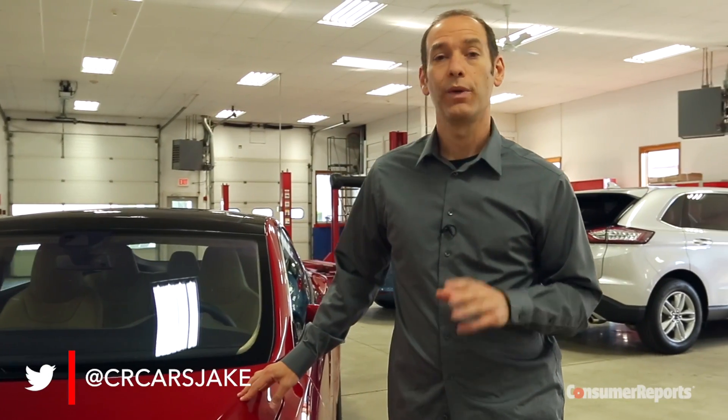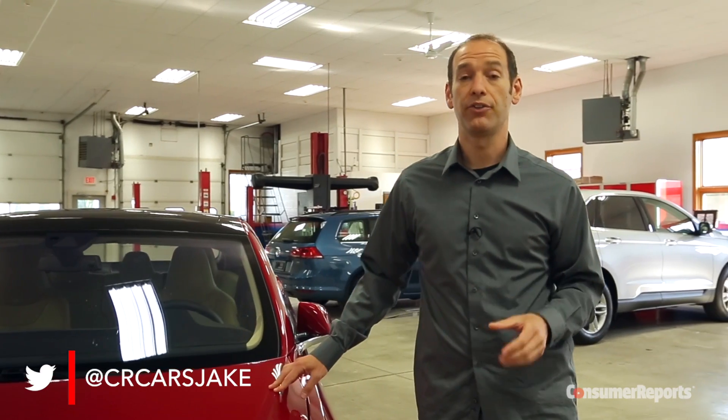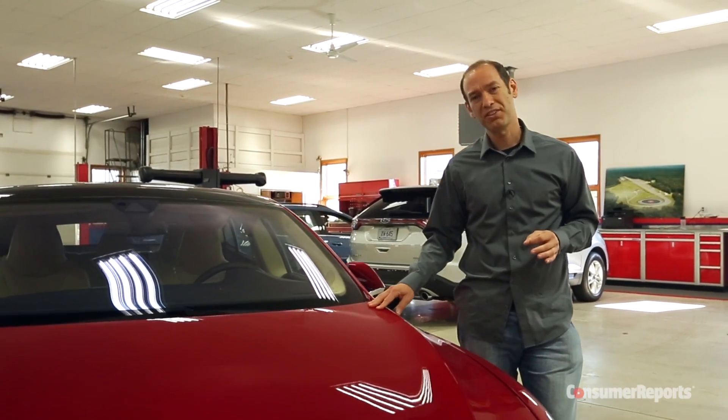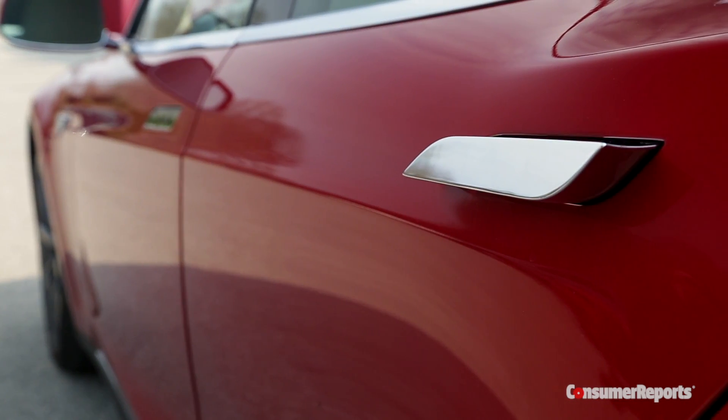Now, while we're disappointed, we're not actually surprised. At Consumer Reports, we don't assess reliability from our experiences on our test car. We actually have data on over a million vehicles, and about 1,300 of them are Tesla Model S's. And the number one complaint that we've seen has been exterior door handles.